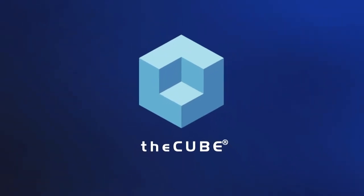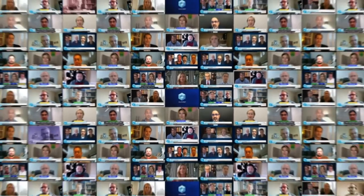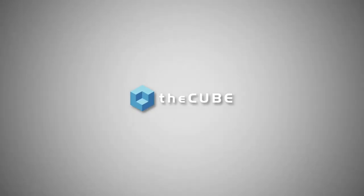From around the globe, it's the Cube, with coverage of KubeCon and CloudNativeCon North America 2020 virtual, brought to you by Red Hat, the Cloud Native Computing Foundation and ecosystem partners. Hi, and welcome back to the Cube. I'm Joop Pischka, covering KubeCon CloudNativeCon here remotely from the Netherlands. I'm joined by Commvault's Matthew Pearson, Senior Product Manager, as well as David Ngo, Vice President of Metallic Products and Engineering, to talk about the cloud-native space and data protection. Welcome to the show.